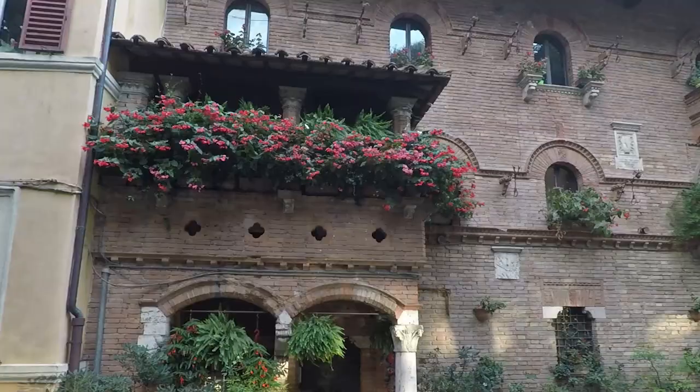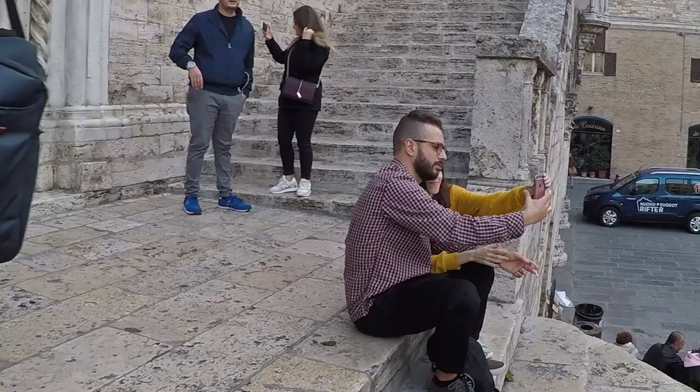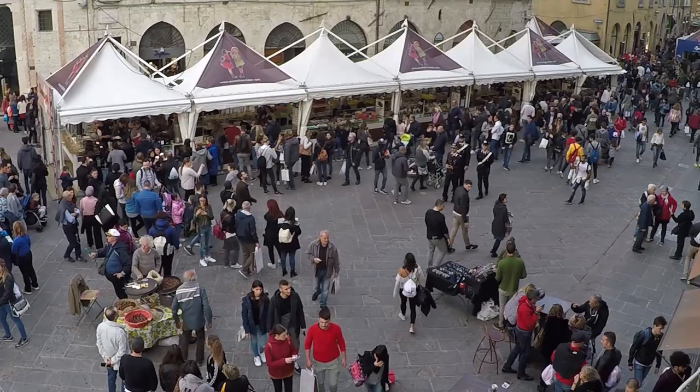Welcome, my adventurous friends, to Perugia! Our travel through Italy continues. Today we are going to discover the capital of Umbria, placed in the green heart of Italy, in a stunning panoramic point of view on the surrounding hills.